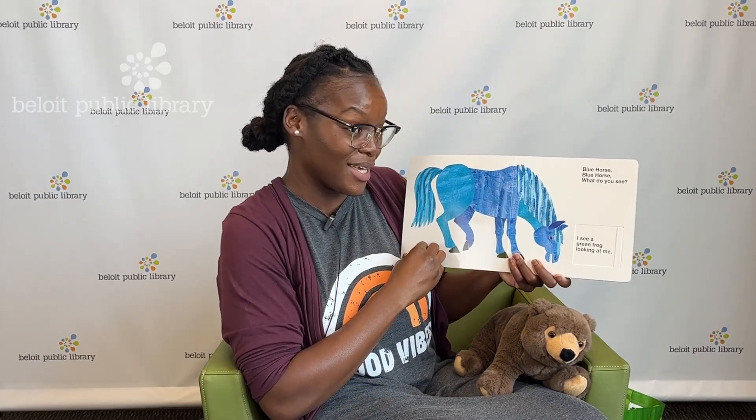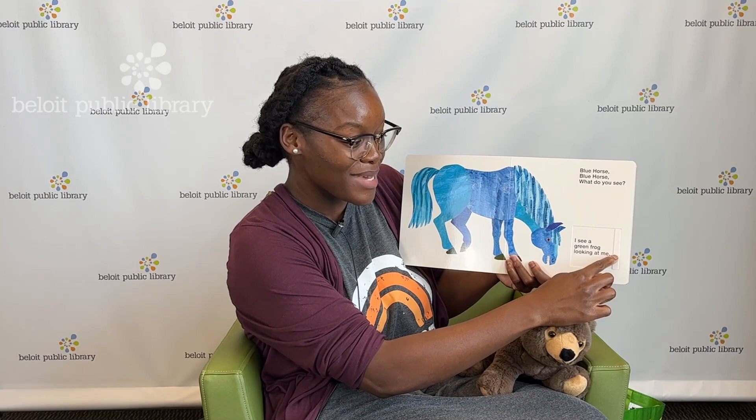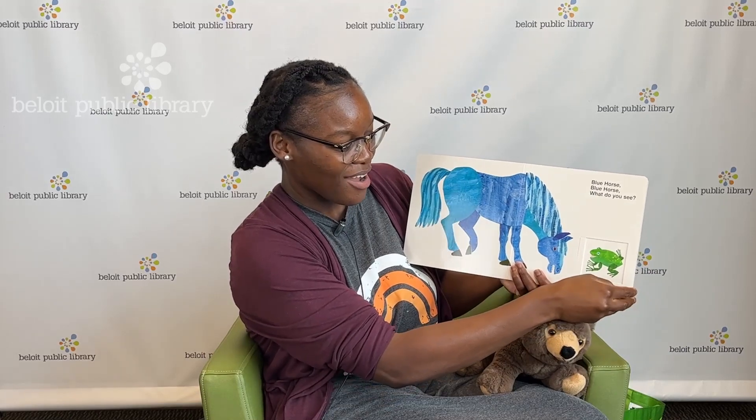Blue horse, blue horse, what do you see? What does a blue horse see? I see a green frog looking at me. Are you pretending to be a frog? I bet you are — I heard you. You said ribbit, ribbit, ribbit! That's right — green frog. Turning the page.